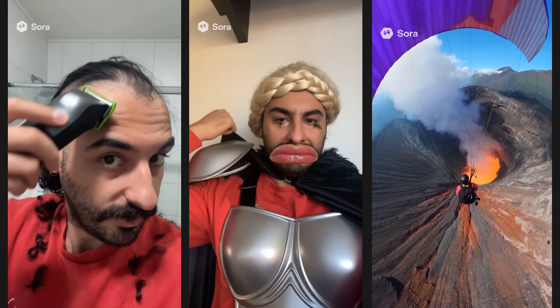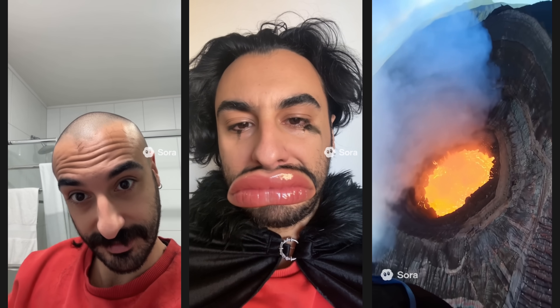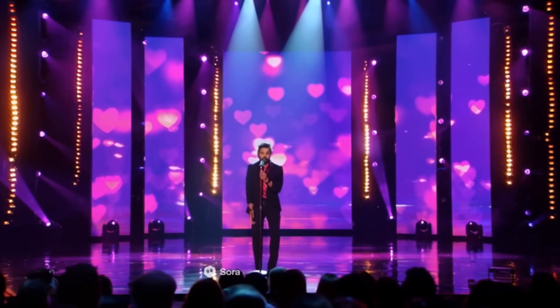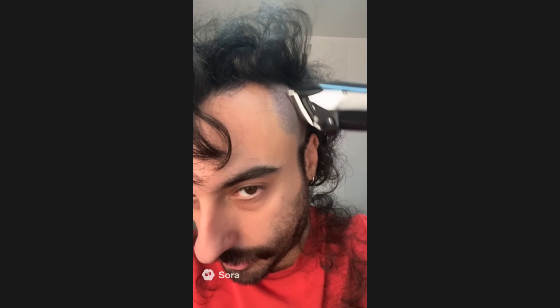The Cameo feature lets you add yourself or friends to AI-generated content, with some safeguards. With Cameos, OpenAI solved the consistent realism problem. While other solutions existed for consistent characters, Sora 2 brings something new — a real TikTok-like feeling of realism with your own face, bringing AI videos closer to the mainstream videos we see on social feeds.